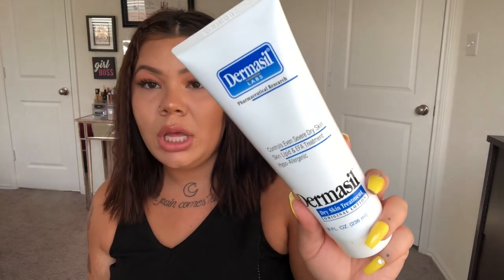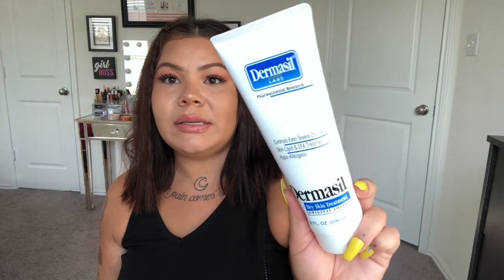I picked up another one of these Dermacil lotions because I'm almost out and I really love this lotion for my very dry skin — it really really works.